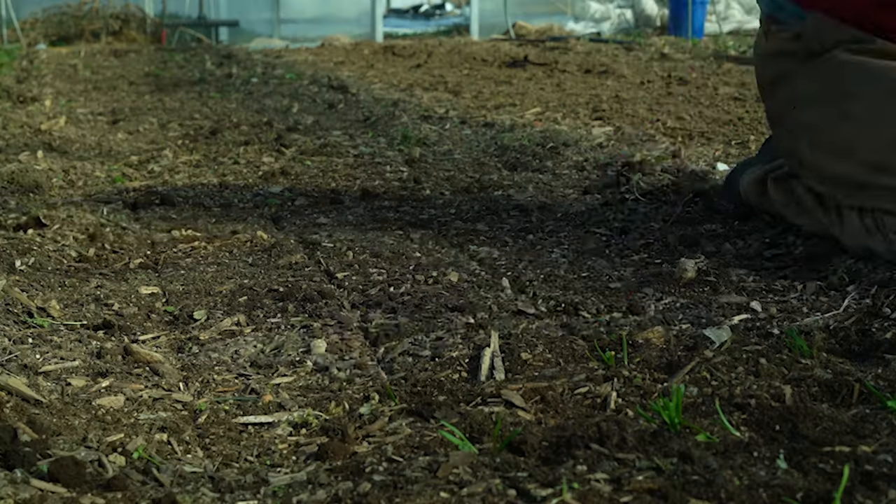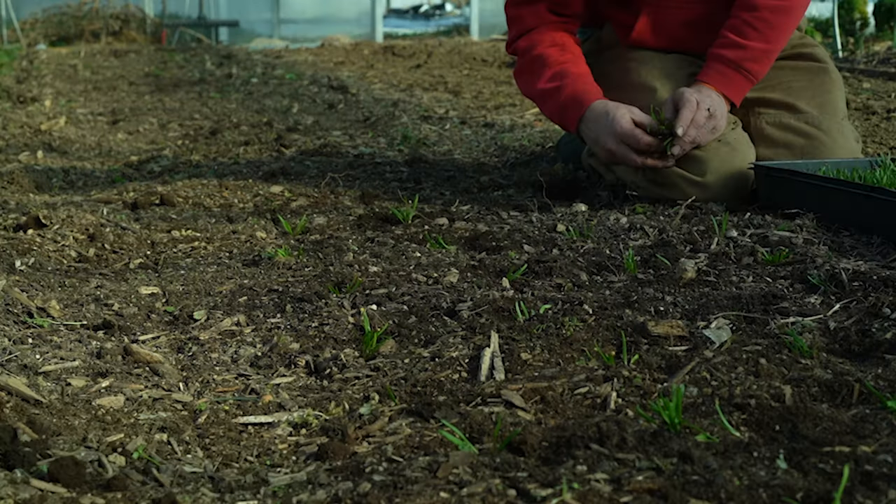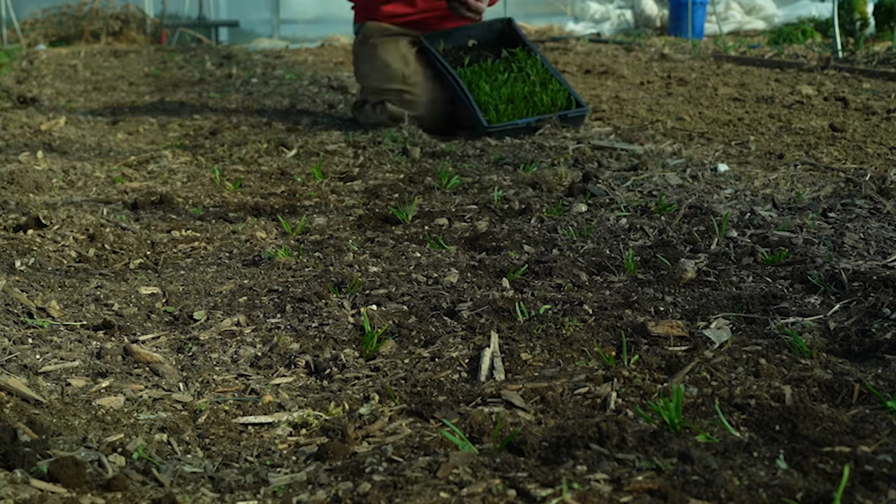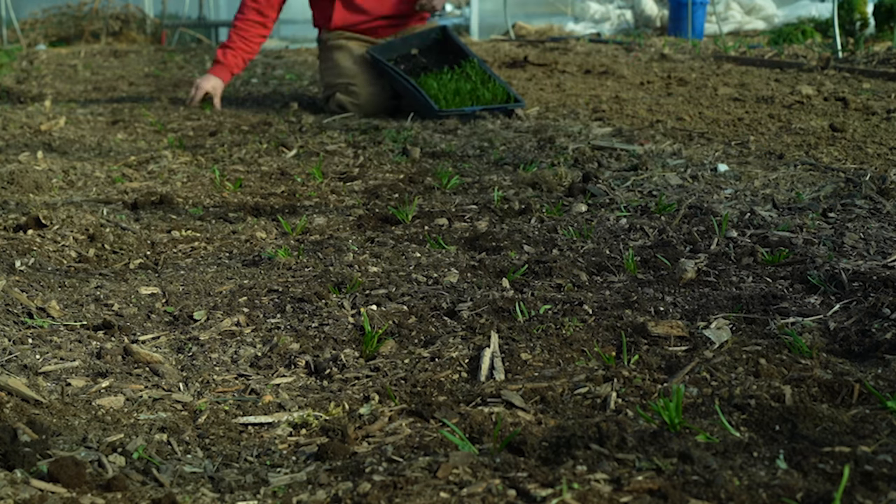Hey nerds, Farmer Jesse here today. We're going to discuss how to grow a lot of food on a little land, because you may very well have more land than you think you do, or you may be looking for far more land than you actually need. So let's do it.